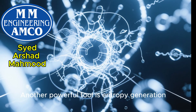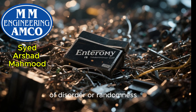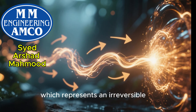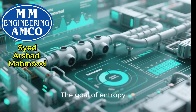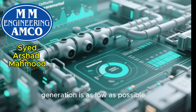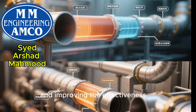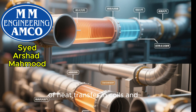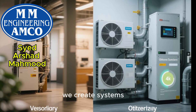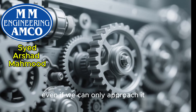Another powerful tool is entropy generation minimization. Remember the second law — entropy is a measure of disorder or randomness. In any real-world process, some entropy is always generated, which represents an irreversible loss of work potential. The goal of entropy generation minimization is to design systems and processes where this generation is as low as possible. In HVAC, this means optimizing flow rates, reducing pressure drops in ducts and pipes, and improving the effectiveness of heat transfer in coils and evaporators. By focusing on minimizing these irreversible losses at a fundamental level, we create systems that are inherently more efficient — designing for thermodynamic perfection, even if we can only approach it.